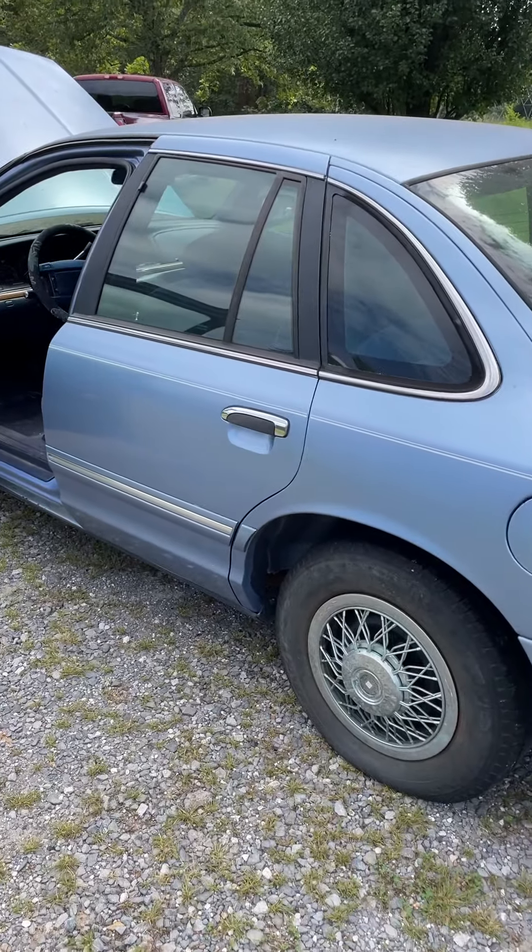Don't see any major issues with the car, but it is what you see. Needs a good clean up. What a trunk.